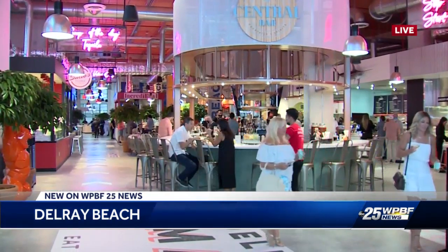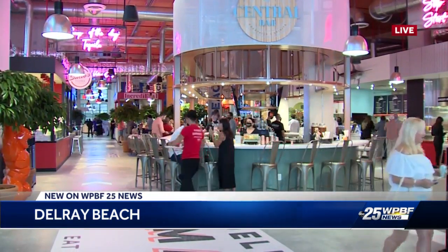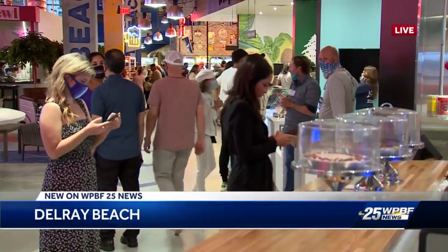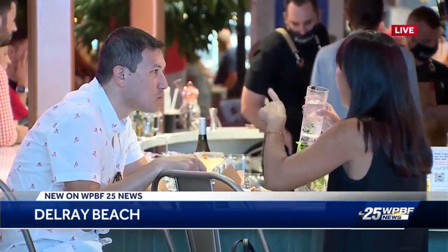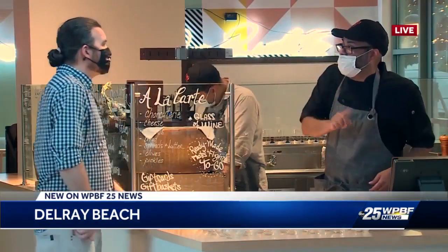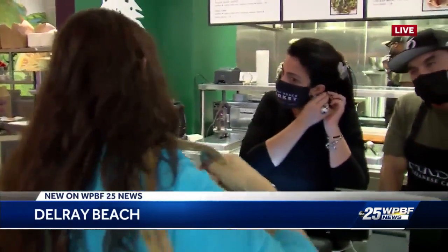Tonight, we did get a sneak peek inside the Delray Beach Market, so let me take you inside right now and show you what it looks like. According to the developers, this is the largest food hall in the state of Florida — nearly 30 vendors covering 150,000 square feet. Mostly restaurants, but they also have retail food here.